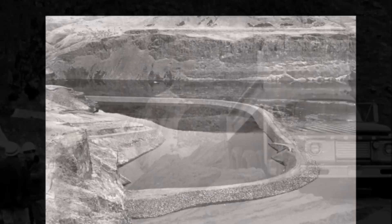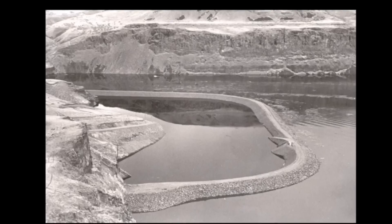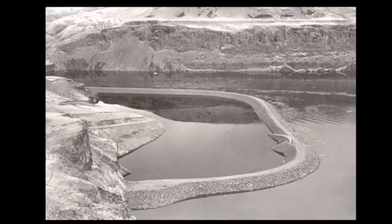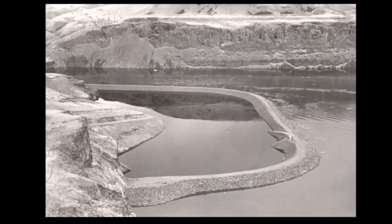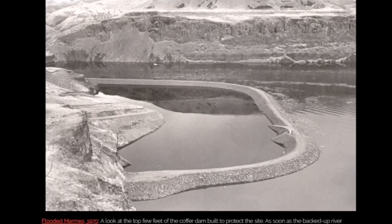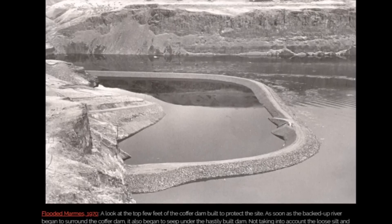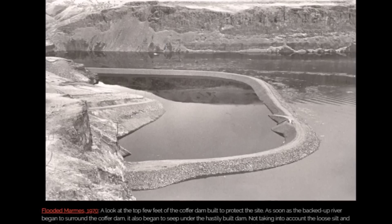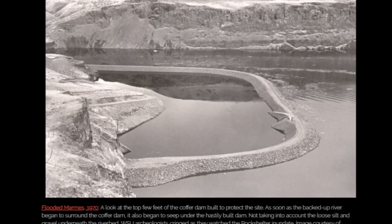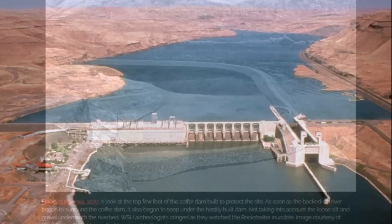Here is a pic labeled 'Flooded Marmes 1970.' Look at the top few feet of the cofferdam built to protect the site. As soon as the backed-up river began to surround the cofferdam, it also began to seep under the hastily built dam — not taking into account the loose silt and gravel underneath the riverbed. Washington State archaeologists cringed as they watched the rock shelter flood 50 years ago.